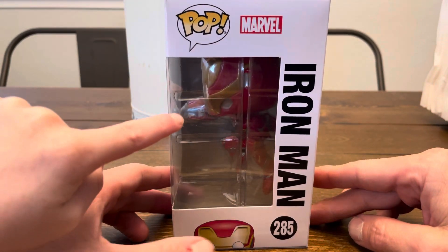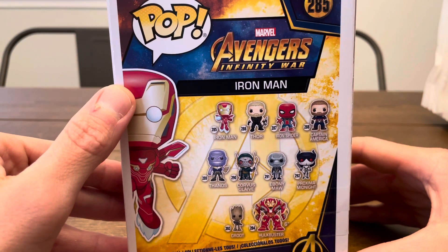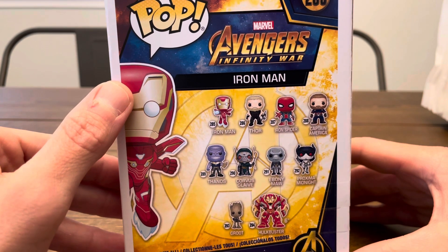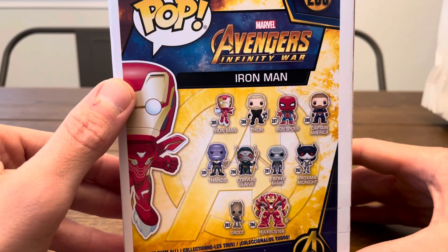As you can see on the side, pretty cool. Some of the other ones from this set are Thor, Iron Spider, Captain America, Thanos — you got the full thing. Corvus Glaive, Ebony Maw, Proxima Midnight, Groot, and the Hulkbuster.